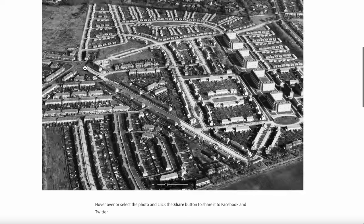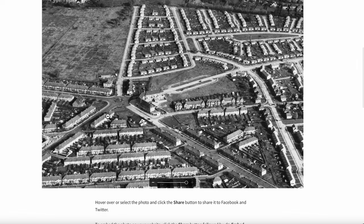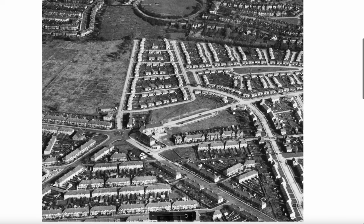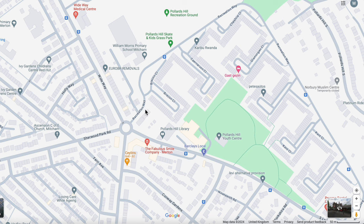Let's zoom in to that roundabout, which is a good starting point. Let's go over to Google Maps to do a comparison. Here's the map I prepared earlier, and here's that roundabout.